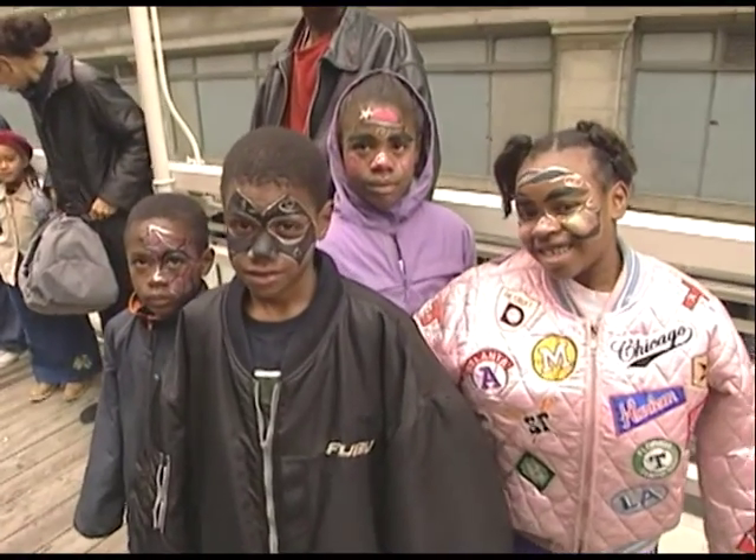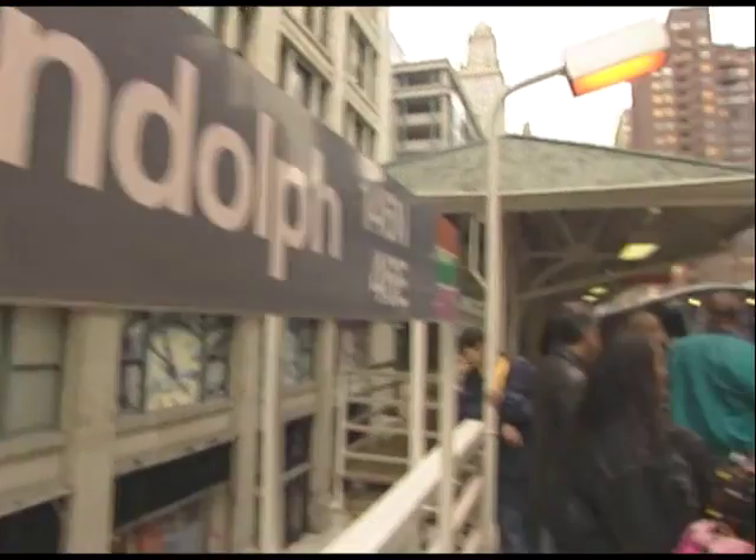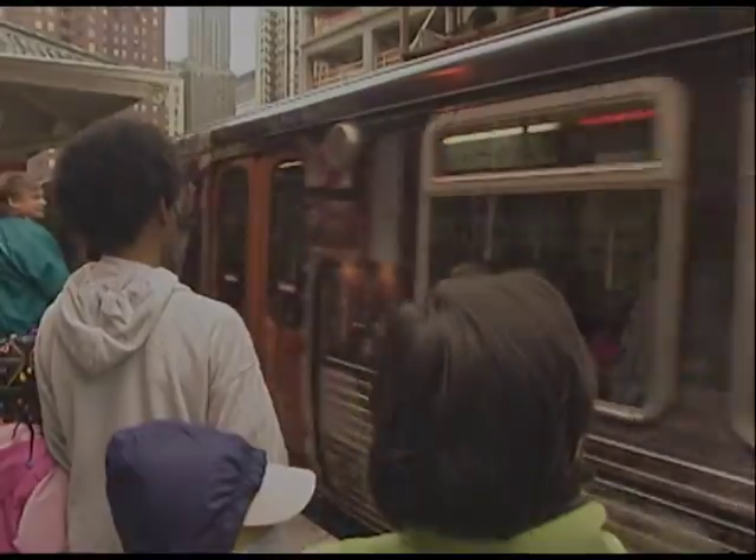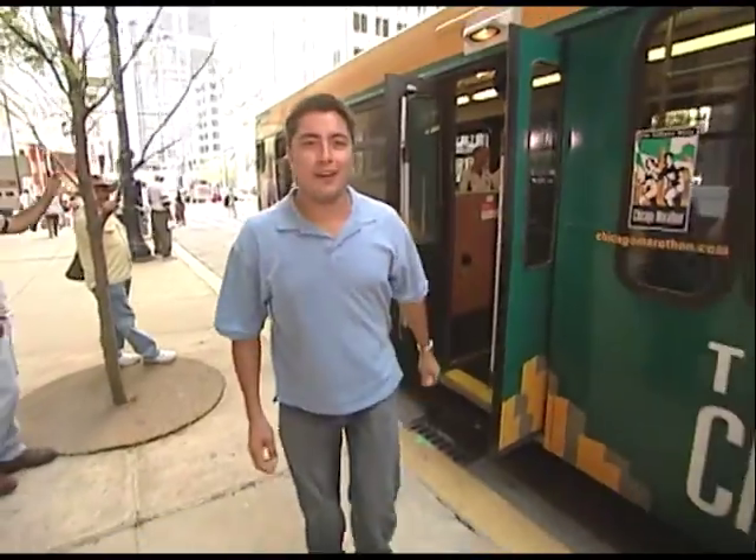So get out and enjoy the holiday, and remember to take the CTA. The Halloween fun doesn't end there — be sure to add one more stop to your itinerary: the Chicago Cultural Center. It's our last stop.